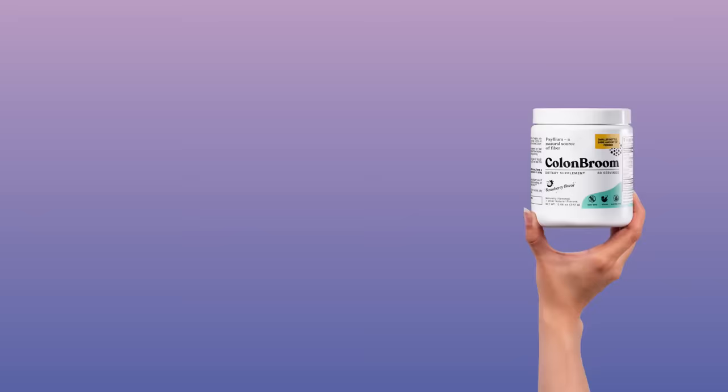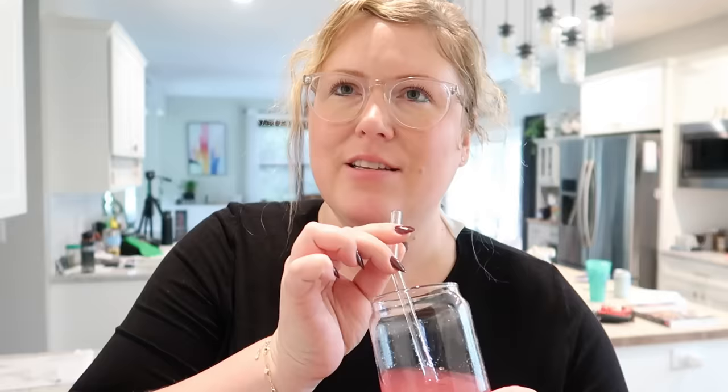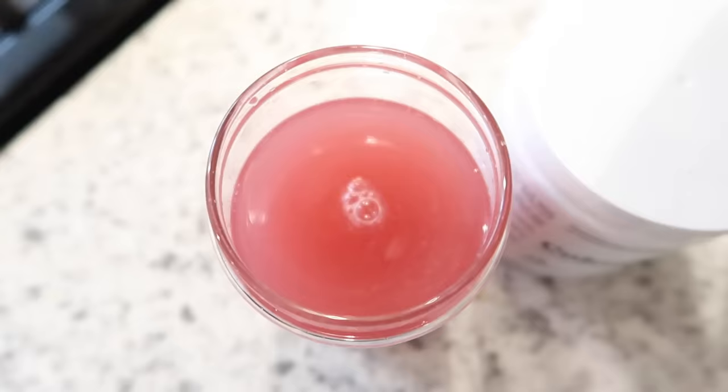I have tried so many different psyllium husk fiber supplements and this one is literally the best one I've ever tried. It is so delicious — the flavor is strawberry and it seriously tastes like a strawberry beverage, almost like strawberry lemonade. Honestly, if you mixed this up and gave it to someone without telling them it was a fiber supplement, they would have no idea. I have been taking Colon Broom every single day for probably the last three to four weeks and it really helps me keep the unwanted weight off and helps with regularity as well.